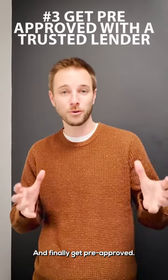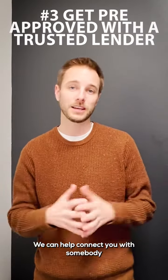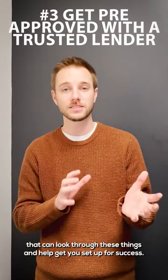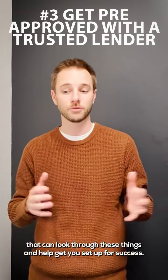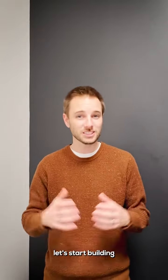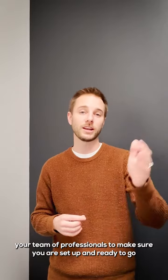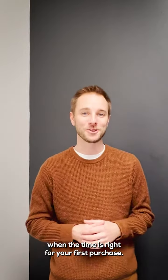Get pre-approved — that's having that conversation with a trusted lender. We can help connect you with somebody that can look through these things and help get you set up for success. So if you're ready to really make the next move, let's start building your team of professionals to make sure that you are set up and ready to go when the time is right for your first purchase.